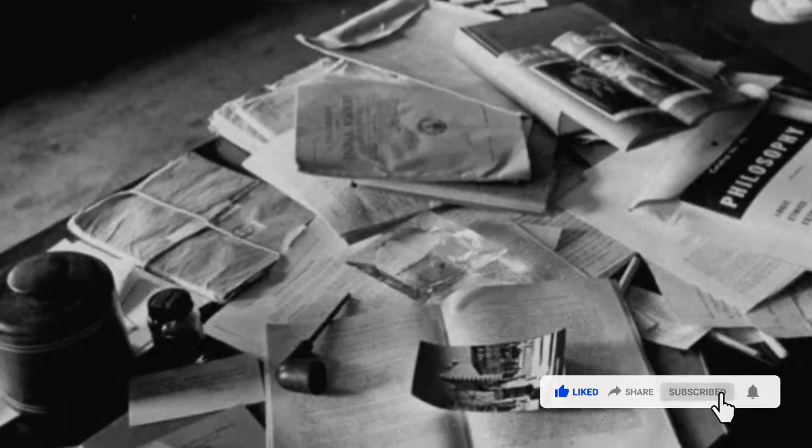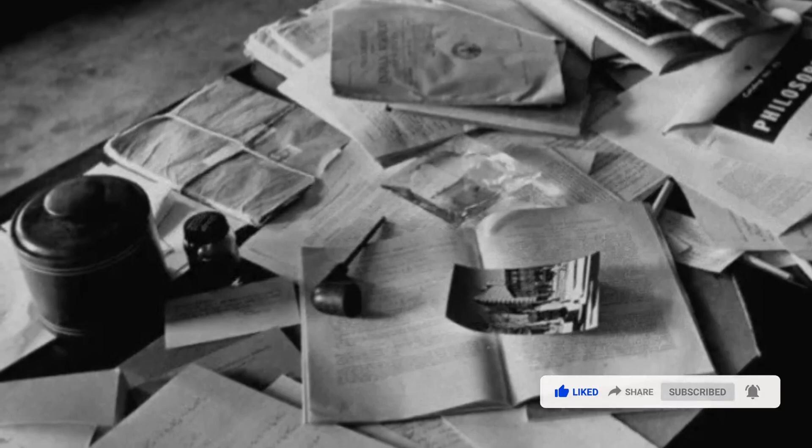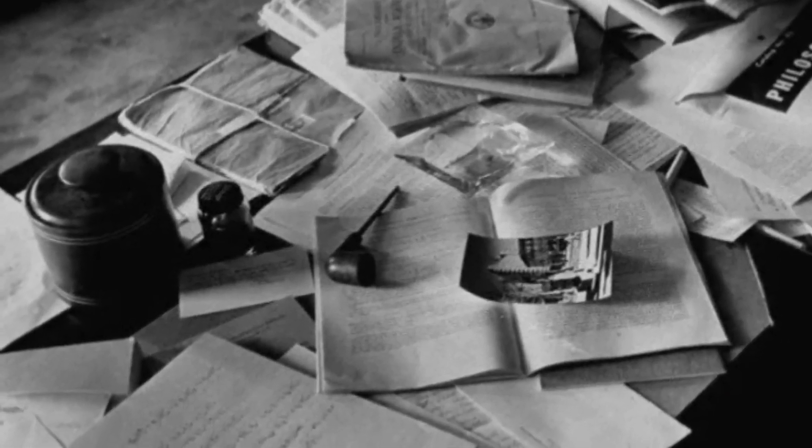Einstein's desk photographed a day after his death. This photo was taken hours after Einstein died on April 18, 1955, in Princeton, New Jersey.